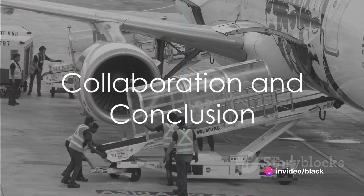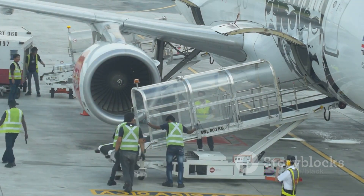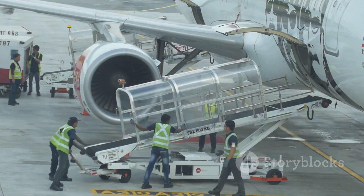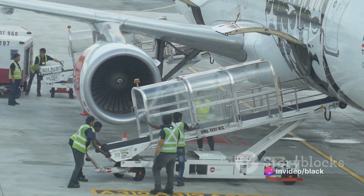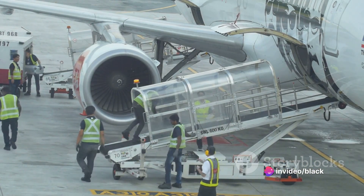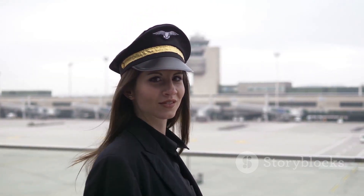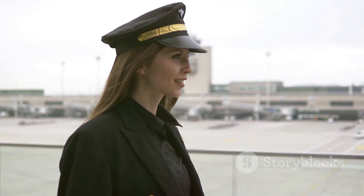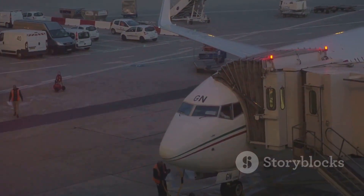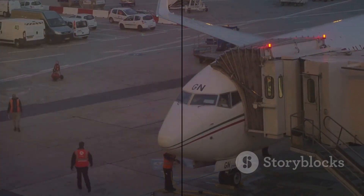Together, these departments ensure the seamless operation of the airport, providing a safe, efficient, and enjoyable experience for airlines, passengers, and other airport users. Each department plays a unique and crucial role, contributing to the overall success and reputation of the airport as a key transportation hub. From terminal operations to airport administration, the operation of an airport is a testament to the power of collaborative effort and meticulous planning. So the next time you're at an airport, take a moment to appreciate the symphony of operations that makes your journey possible.